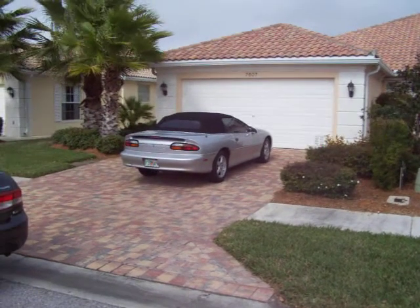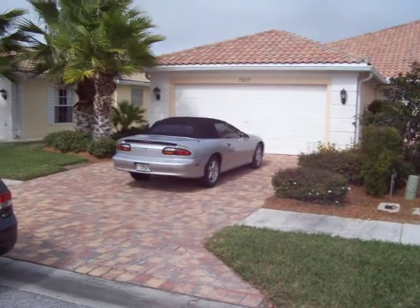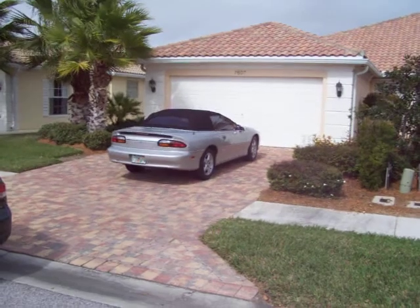This is the video of the Capri. The address is 7607 Camonair.